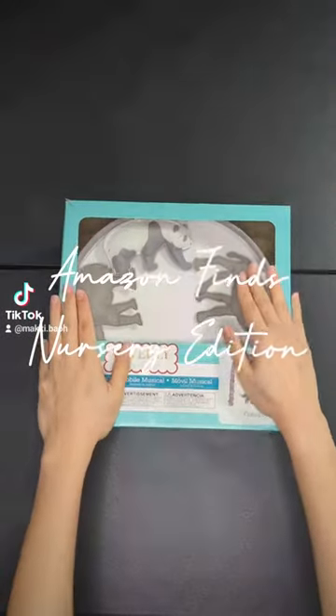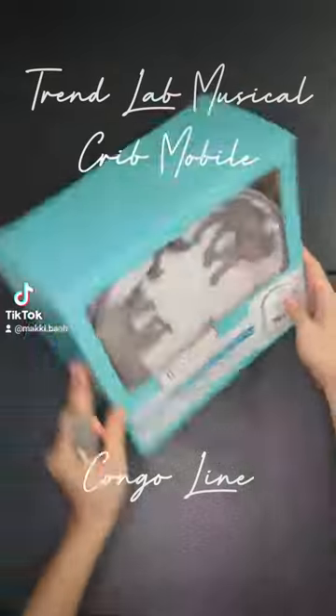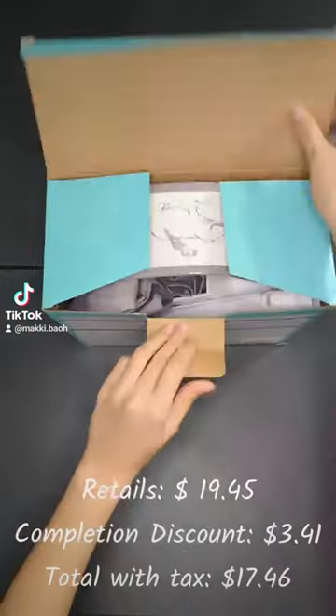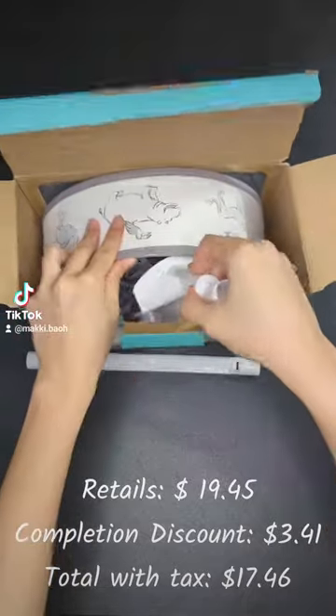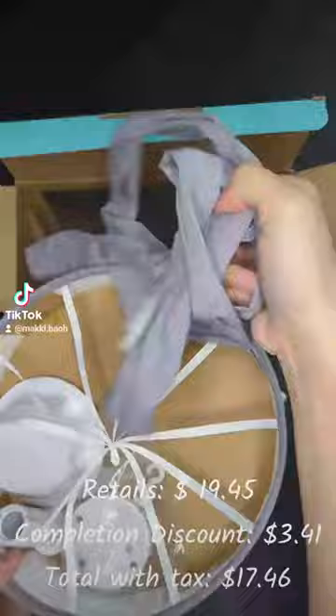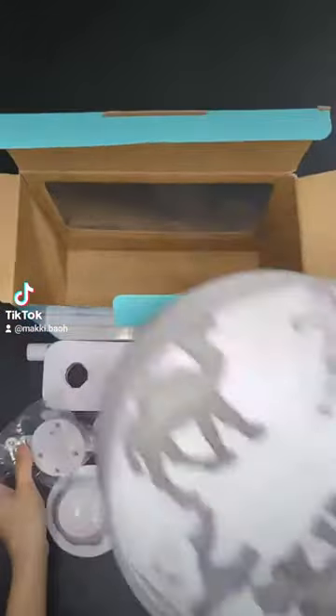Amazon Finds Nursery Edition. This is the Trend Lab Musical Crib Mobile in Congo Line. It retails for $19.45, but with a $3.41 completion discount, we just paid $17.46 with taxes. This particular model is the cheapest among the other mobiles they sell.